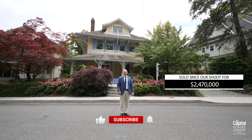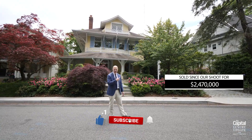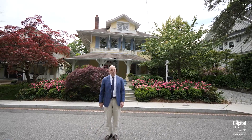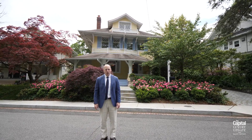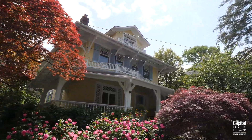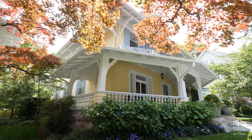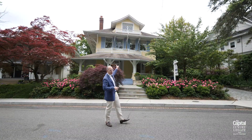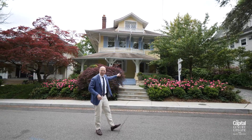Available now is this circa 1901 Victorian — that's right, the home is for sale. The asking price is $2,495,000 for a four-bedroom, three-bath, one-half-bath home with 3,550 square feet sited on a 4,400 square foot lot. Notice all the gingerbread trim on the home. Let's take a look inside.